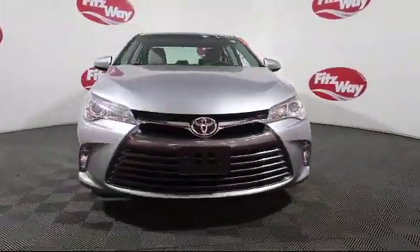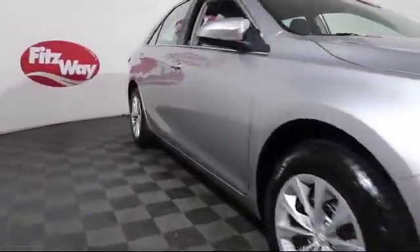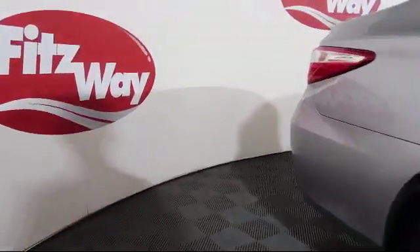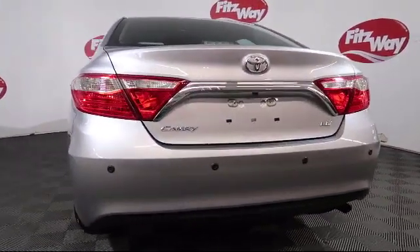It comes equipped with leather seating, rear spoiler, automatic transmission, heated front seats, moonroof, keyless entry, stability control, and steering wheel controls, and has less than 5,000 miles on the odometer.